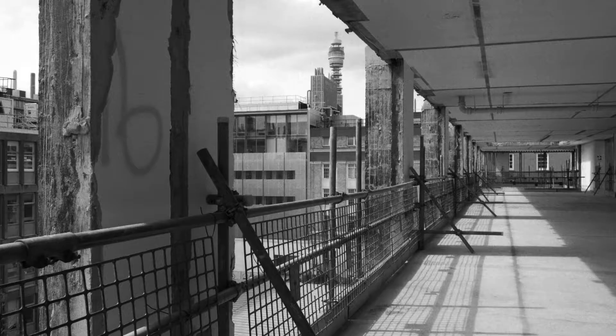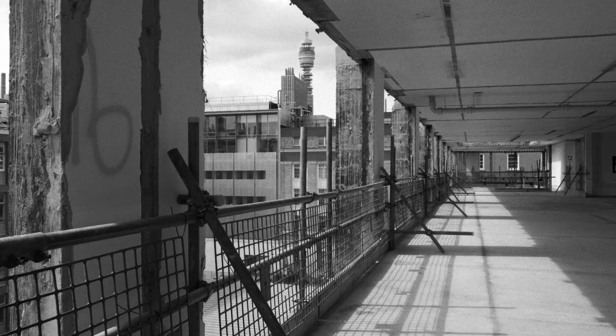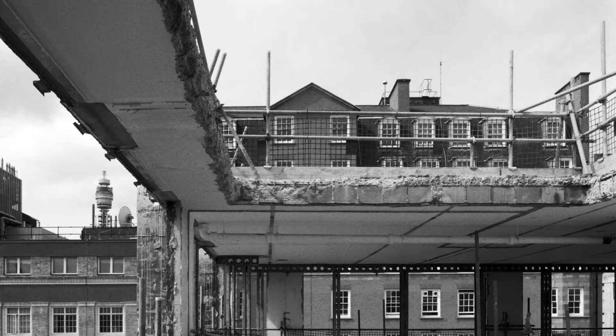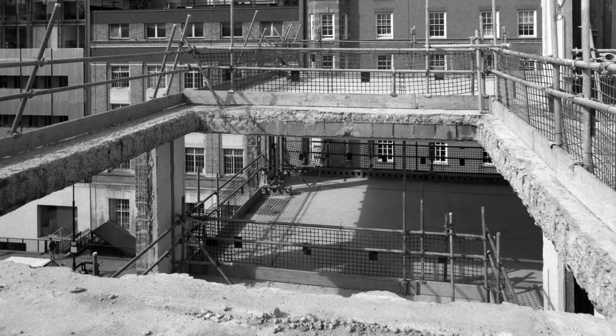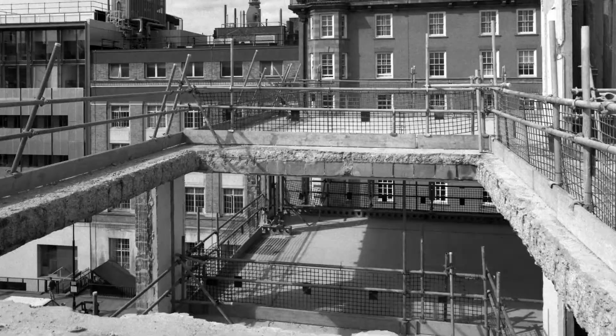One of the key early questions for us was whether or not to demolish and start from scratch or whether we should retain the structure, and in fact we looked at this very carefully. Clearly from a sustainability point of view, it was good to keep the existing structure because that's a whole lot of concrete that wouldn't have to be recast. That complicates the build in all sorts of ways, because you're moving from a new build into a retrofit where you really don't quite know what you're going to be working with until you've stripped everything out. So what we did is we stripped the building right down to its raw core and kept the majority of its structure.